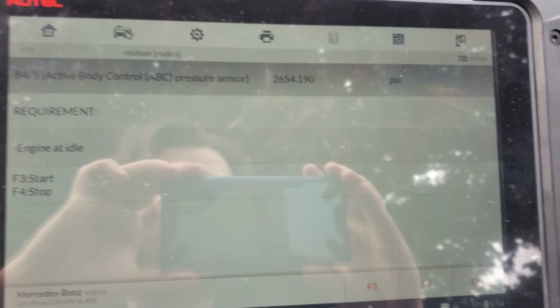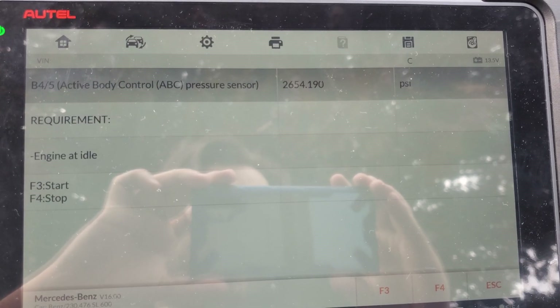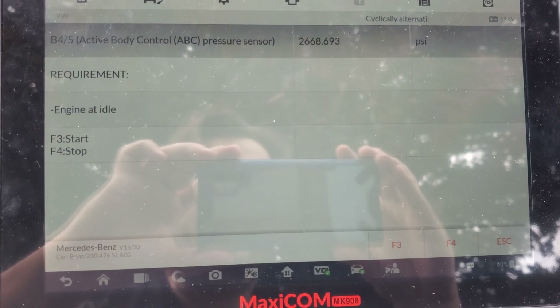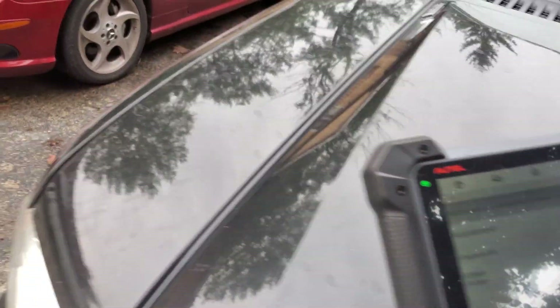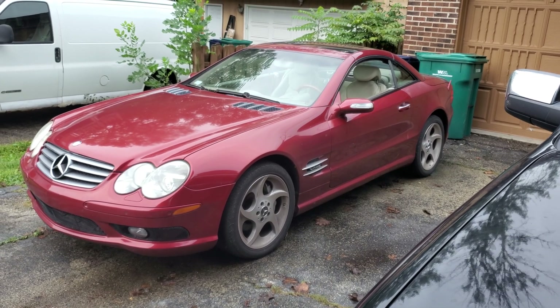Active body control pressure sensor is at almost 2,700 PSI. Requirement: engine at idle — we have that going on. Okay, this should be the final step. Is everyone ready? I'm gonna press F3 to start.